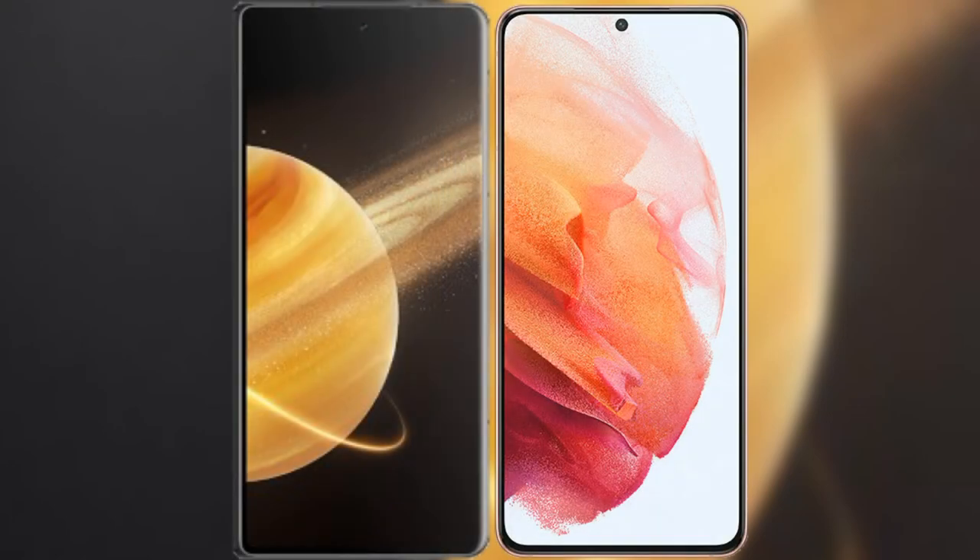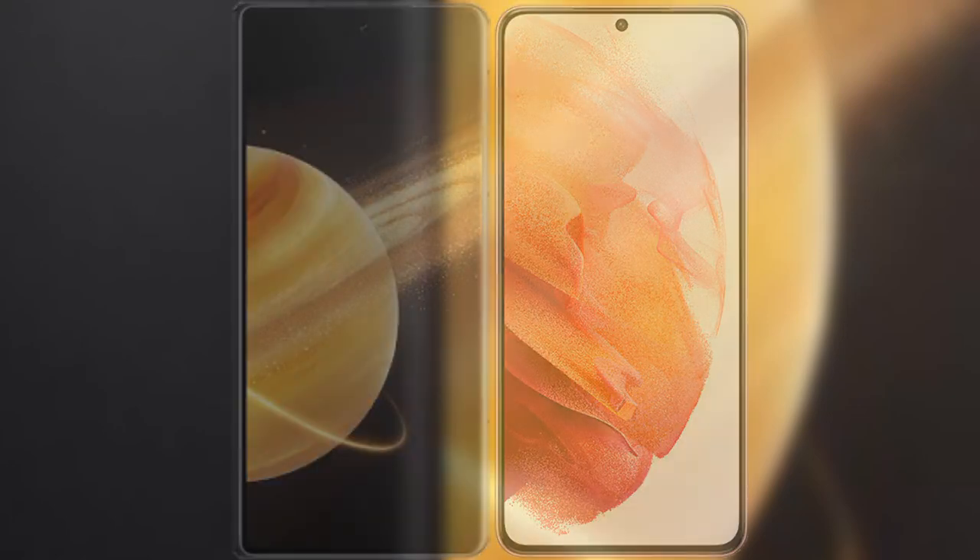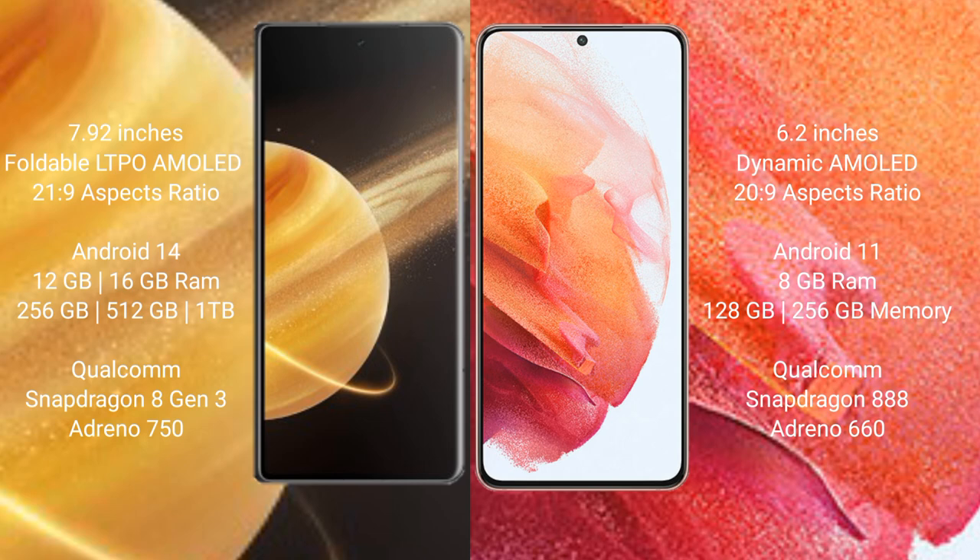I will compare the new Honor Magic V3 with the Samsung Galaxy S21. Honor Magic V3 features a 7.92-inch foldable LTPO AMOLED display with a 120Hz refresh rate. Samsung Galaxy S21 features a 6.2-inch Dynamic AMOLED display with a 120Hz refresh rate.